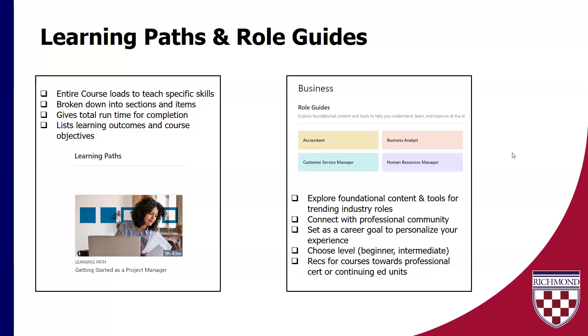They are broken down into sections and items that are more manageable. It does give you learning outcomes and course objectives — I love this. When you're looking at different possible learning paths to pursue, you can quickly glance and see their learning outcomes, and assess if these are things you want to learn and skills you want to achieve. The role guides are more informational. If you're sort of exploring and thinking maybe about some changes, but you're not really sure what goes into a role, consider looking at some of the role guides. They really do give you a lot of good foundational content and tools for some of the more trending industry roles. If you're looking to make some changes in your career and wondering what some of the more trending areas are, take a look at some of the role guides.